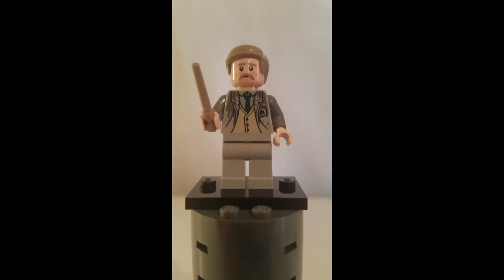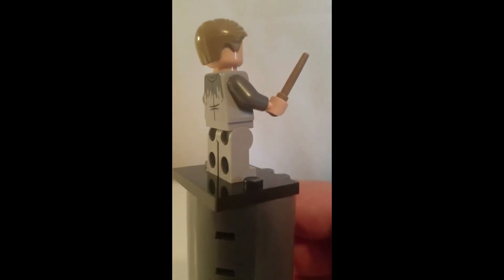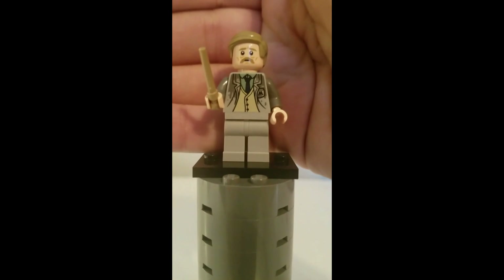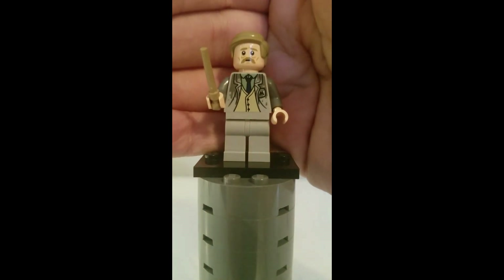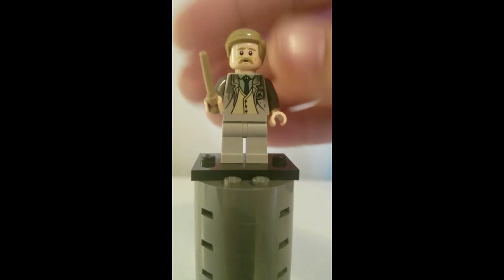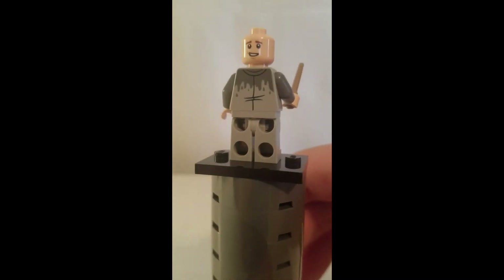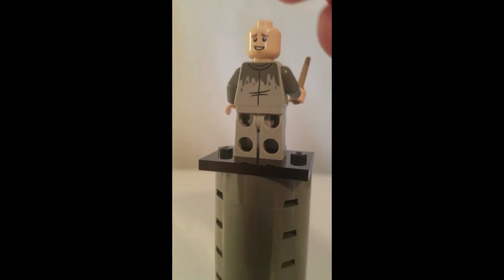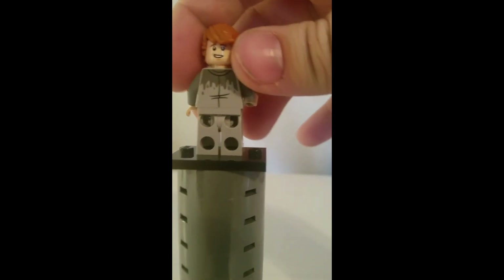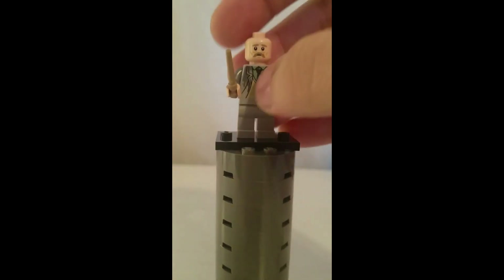Here is Reg Cattermole, and this is Ron Weasley after he is drinking Polyjuice Potion. This minifigure has a great torso because it's all wet — from when Ron was asked to fix the office that was raining in. This is Ron's alternate expression with his real face, and he also comes with an alternate hairpiece. That is Reg Cattermole, a.k.a. Ron Weasley in Polyjuice form.